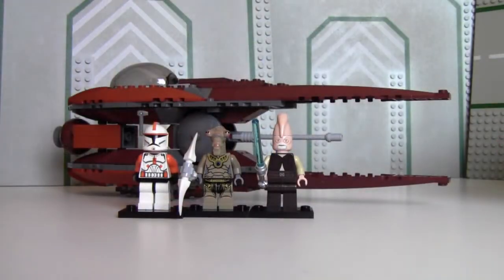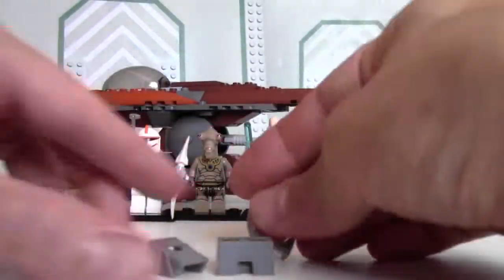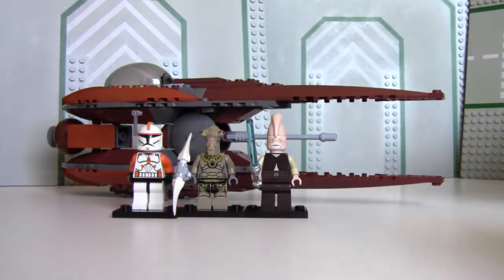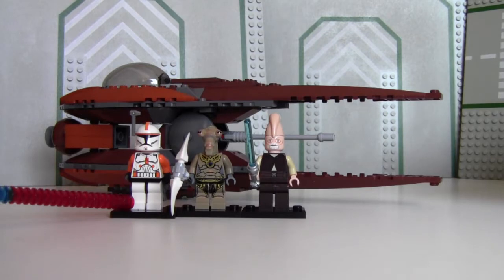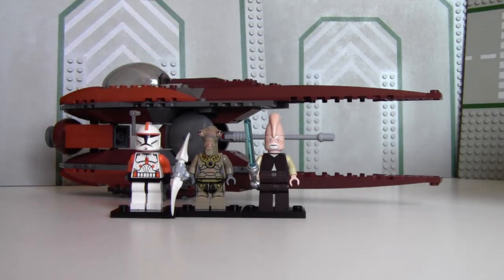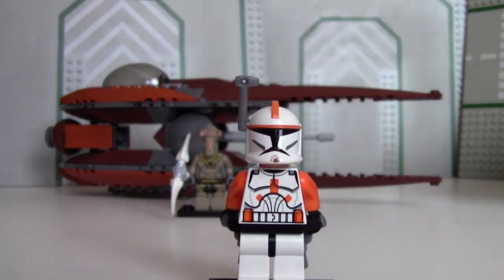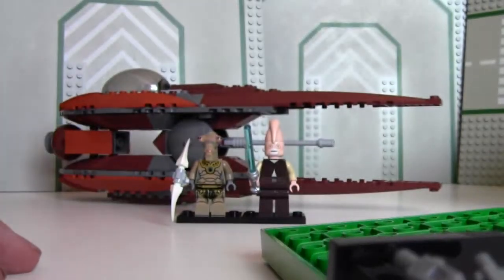Check it out — there it is, completed. I have the extra armor pieces for Cody. He doesn't need it, he looks good enough. So we have the Genosian Pilot and Mundi. There's Cody — Cody just got slammed.